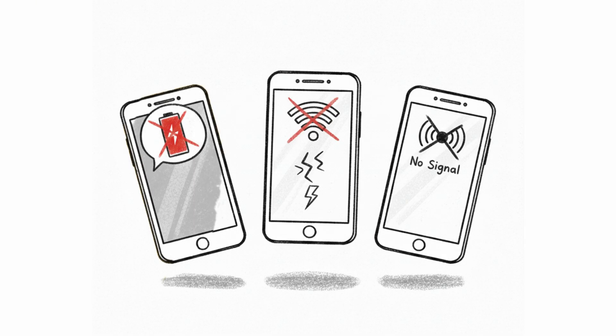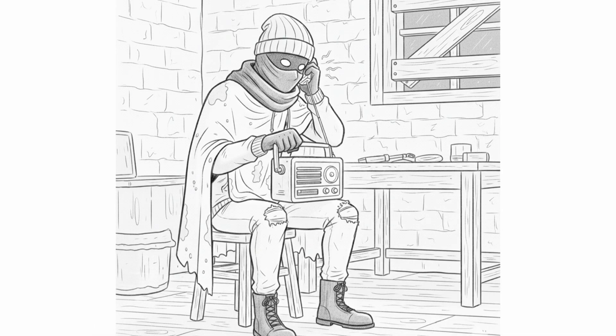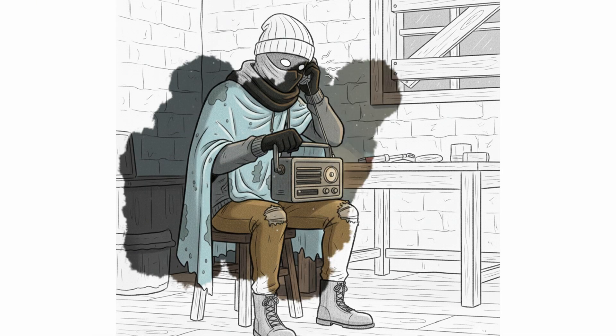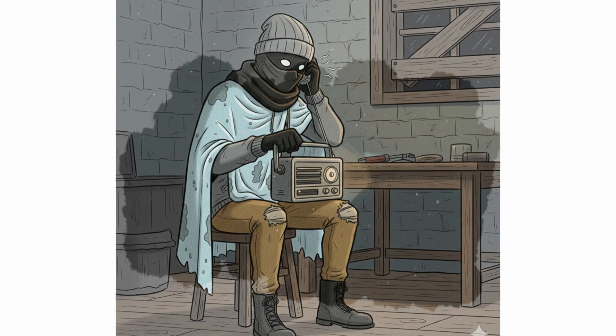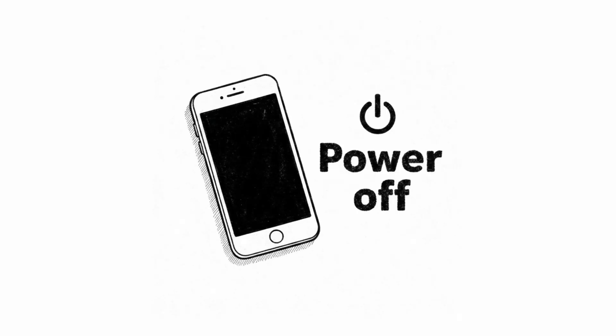Step 9: Communication. Isolation kills hope faster than the cold. Phone dead, cell towers down, internet a luxury memory. If you have a hand-crank radio, now is the time to use it — tune in, listen to local news, find warming shelters. Not prepared? Use your phone for emergencies only. Turn off Wi-Fi, Bluetooth, all apps. Save every minute of battery.